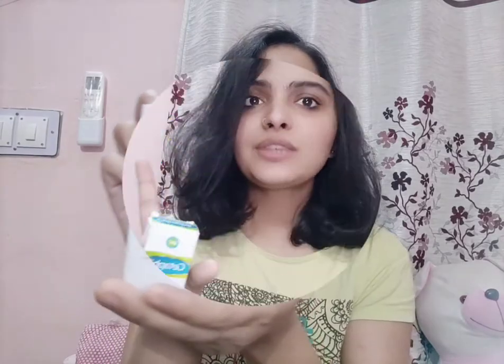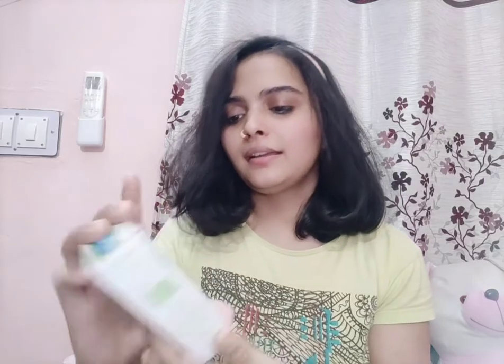This is a dermatologist recommended product. I also use a Cetaphil cleanser and moisturizer on a regular basis, and I have reviewed the Cetaphil cleanser on my channel. The quantity of this product is 30 grams, the price is 166 rupees, and the shelf life is 3 years — so you can easily use it for a long time.